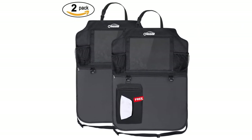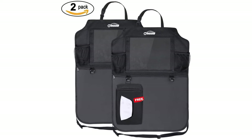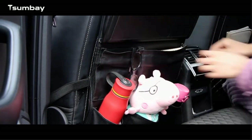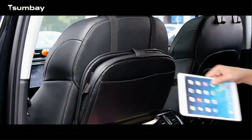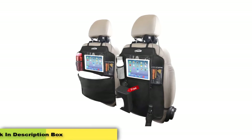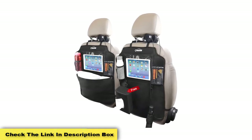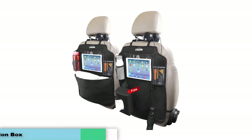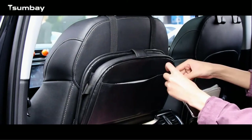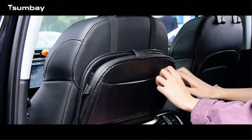Pros: great value two-pack, easy to hang on any car seat, features a tablet pocket allowing devices to be used hands-free, includes handy hooks, elastic-topped pockets grip items securely, made from durable polyester, comes with a free tissue dispenser, large and varied storage, durable, suitable for children, fits seats of larger vehicles. Cons: not too many pockets.